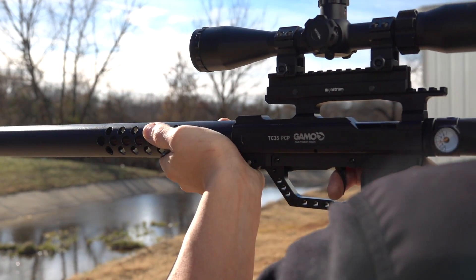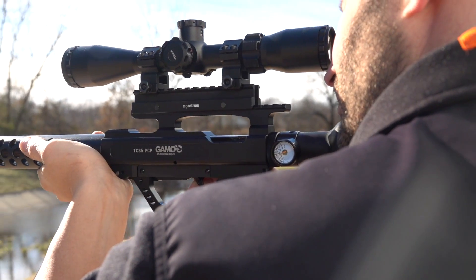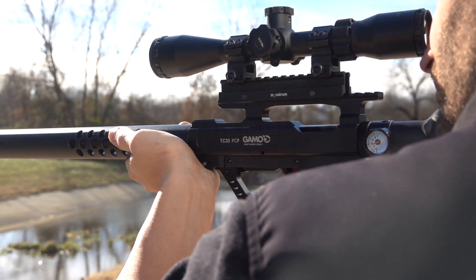New for 2018, Gamo introduces a line of tactical big-boy airguns: the Gamo TC35 and the Gamo TC45.